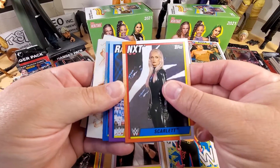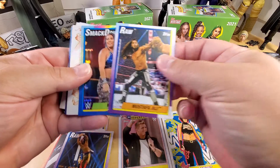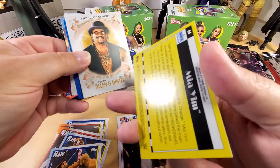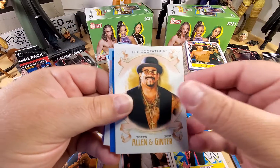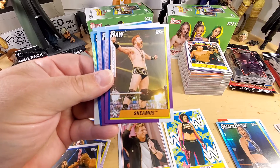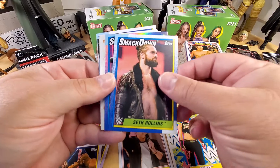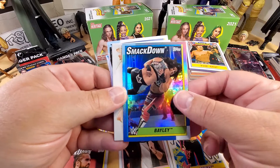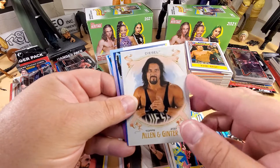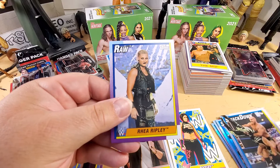We have Scarlet, Lince Dorado, Mustafa Ali. This one here is the prism Mia Yim - it's not numbered, so it's just a thing. We got the Godfather, Kevin Owens, Kevin Owens again, Titus O'Neill - stand up dude - Seth Rollins. We got a Bailey foil card, also not numbered. Million Dollar Man, Diesel, Sami Zayn, Cesaro, and Rhea Ripley.